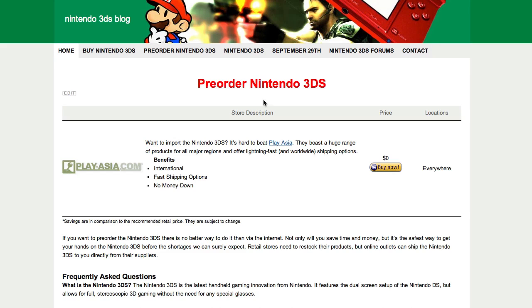At the moment, only PlayAsia have opened up their pre-orders. It is important to remember that this is for the Japanese 3DS, which means you won't be able to use the English language on it, and it's going to be region locked, so you have to import all your games if you do get it from PlayAsia.